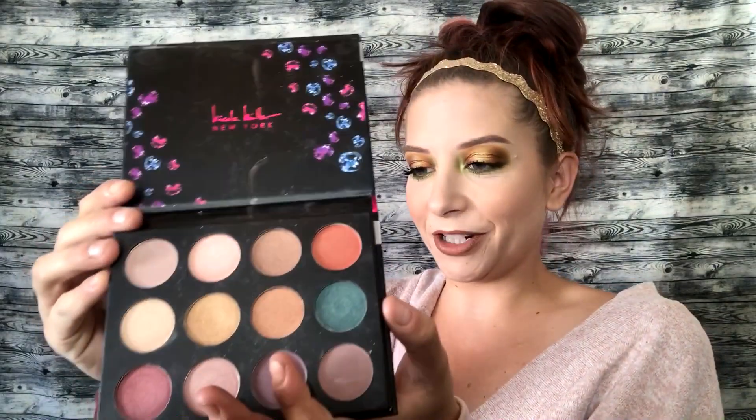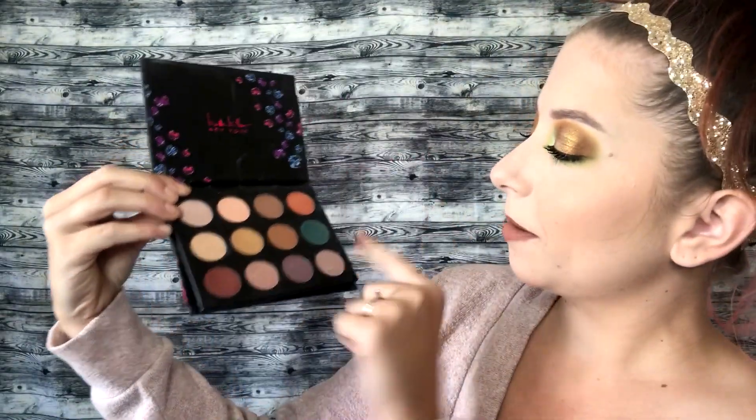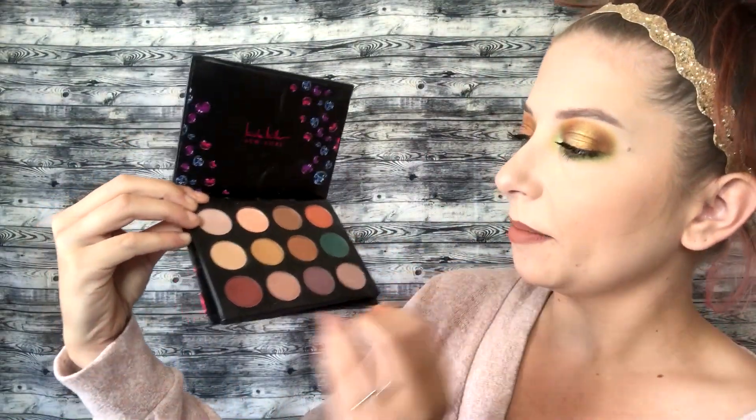At number 16, I have this palette by Nicole Miller — it's called the Gemstone palette, and it's actually broken; this thing just falls out, which is why I got it for a dollar at TJ Maxx. This one does have some really good warm tones and this green here, but I'm just not very impressed by the quality. I've only tried to use it once and felt like the shadows weren't very pigmented, so that's why it came in at number 16.